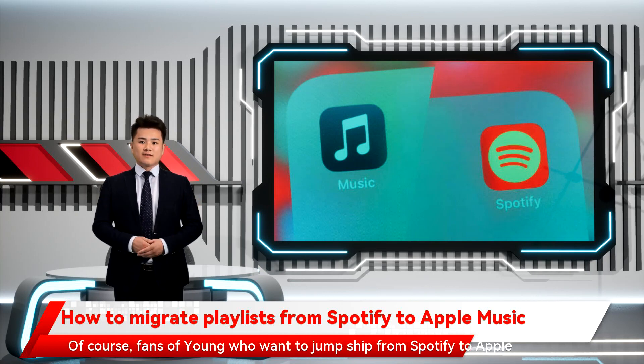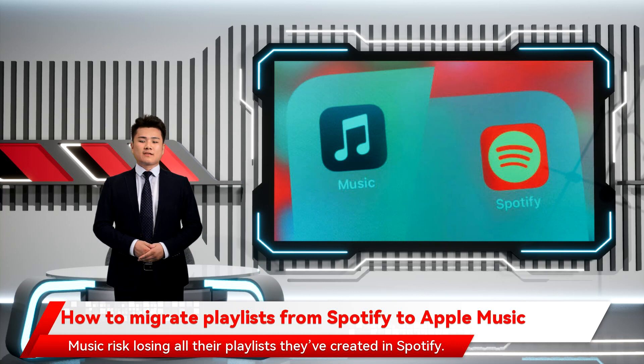So where are Young fans expected to stream his music now? The next obvious choice is Apple Music. Of course, fans of Young who want to jump ship from Spotify to Apple Music risk losing all their playlists they've created in Spotify. So what are they to do? Thankfully, there are a number of services that easily allow you to transfer Spotify playlists to Apple Music.